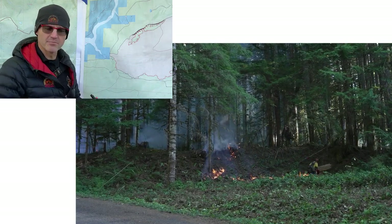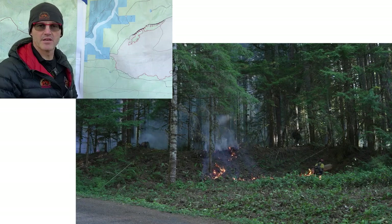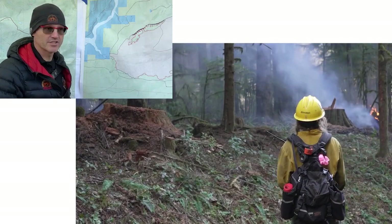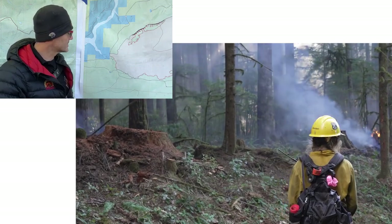We started that about 2:30 yesterday. It burned until dark, and then we had an engine out patrolling that at night. We're going to do that same type of operation tonight in some other areas.